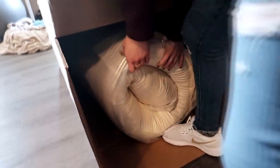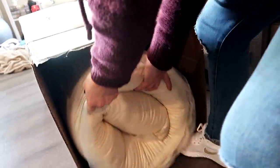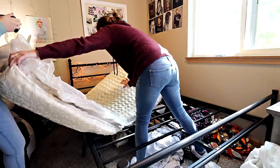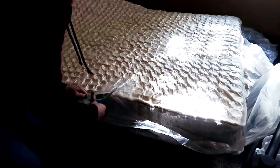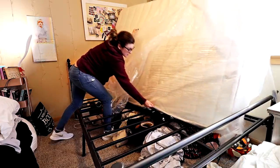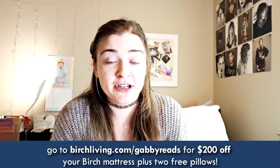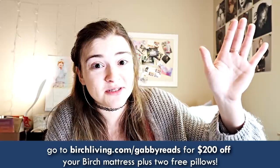If you don't like it, they'll come and pick it up and you'll get a full refund. Birch will deliver it right to your door and you can just unbox it in your home — it's really easy. It comes wrapped in really intense saran wrap, you just cut it open and the mattress inflates on its own. It's super easy to set up on your own. I love my new Birch mattress and I think you would too. If you are looking for a new mattress, you can use the link in my description or go to birchliving.com/gabbyreads and get $200 off your mattress plus the two free pillows. Thank you so much to Birch Living for sponsoring today's video.